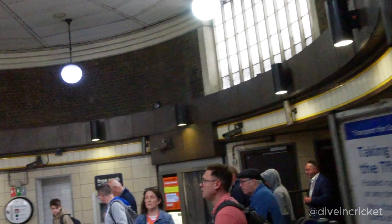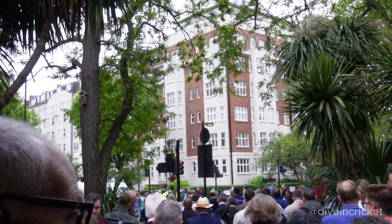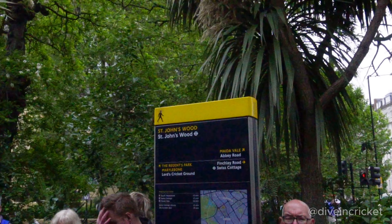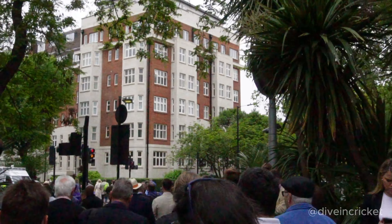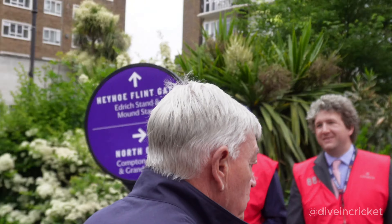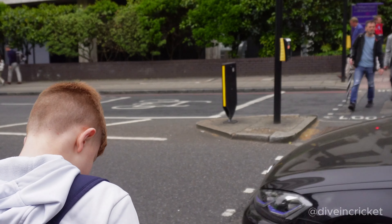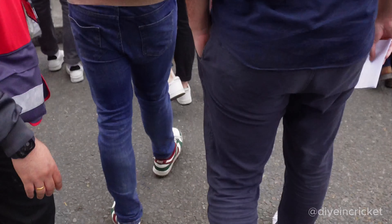We started the vlog from the St John's Wood station, which is the nearest station to the Lord's Cricket Ground connected by the Jubilee Line. You can also take a bus but I feel the tube is the most convenient way. From the station the stadium is not that far — just about 5 minutes walking distance. On a game day it's obviously busy but you can see the staff of Lord's standing there with boards, and there are the first looks of Lord's.